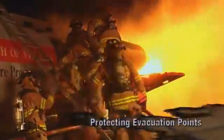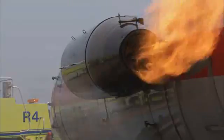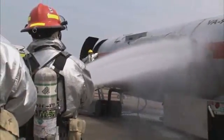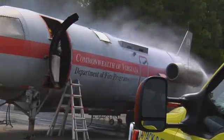Upon arrival at an incident, the primary responsibility of firefighters is to fight the fire while protecting an escape route for passengers. After any exterior fire is controlled, firefighters may gain entry to the aircraft, rescue occupants, and extinguish any interior fire. Open every door and hatch as soon as possible — survivors may be waiting for rescue.